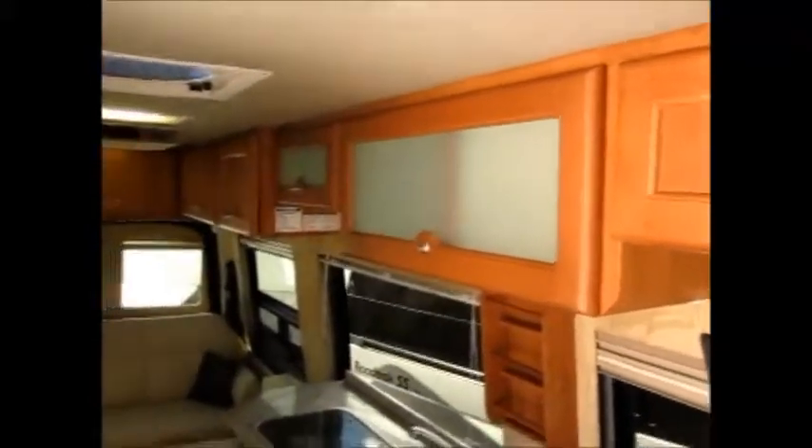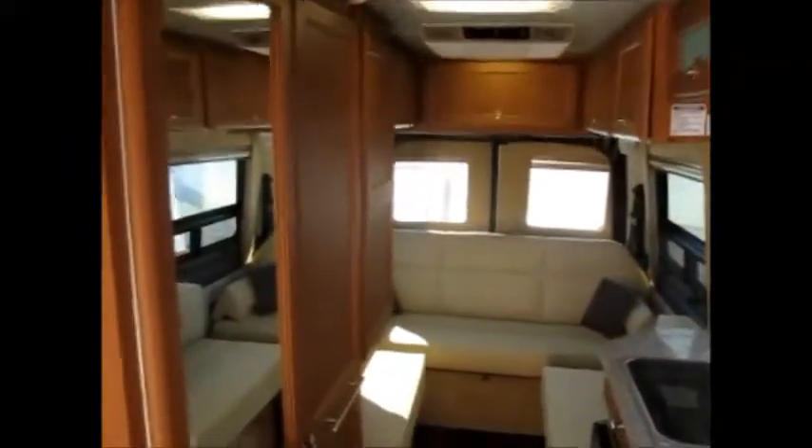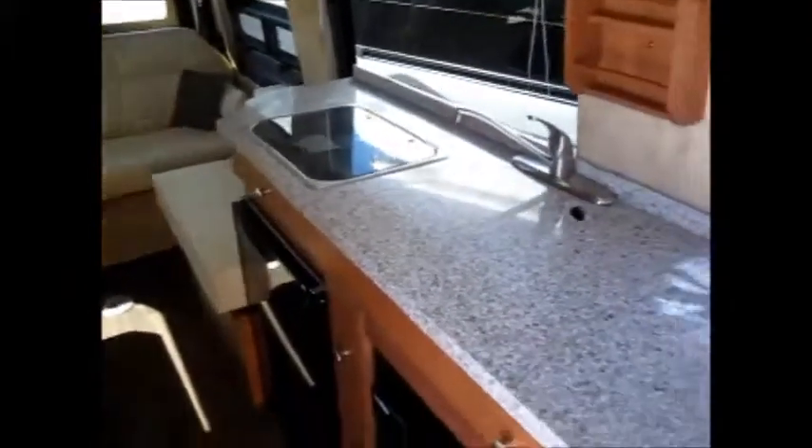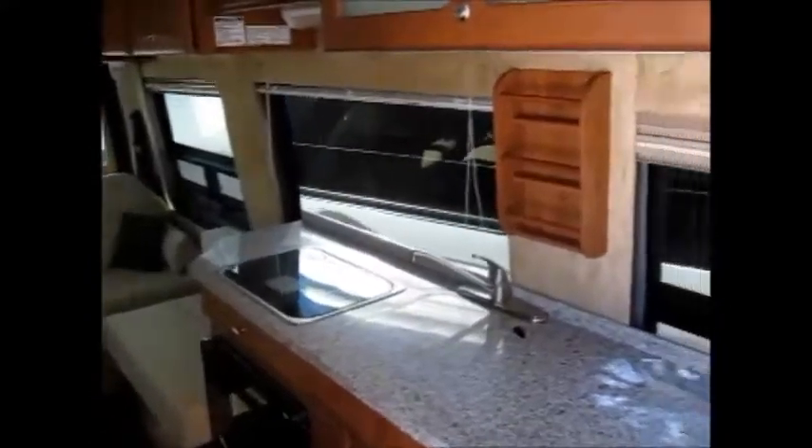There's plenty of storage in the RS — you'll see an abundance of cabinetry, all real wood and high quality. It's got granite countertops, and a wide open feeling in here with lots of windows and upgraded day-night-shade window treatments.